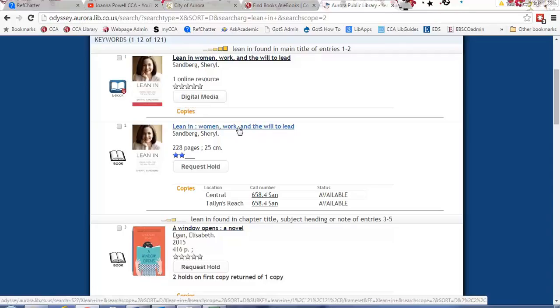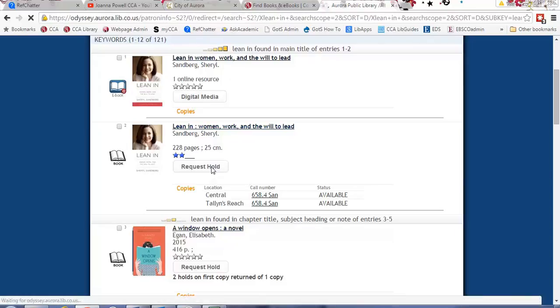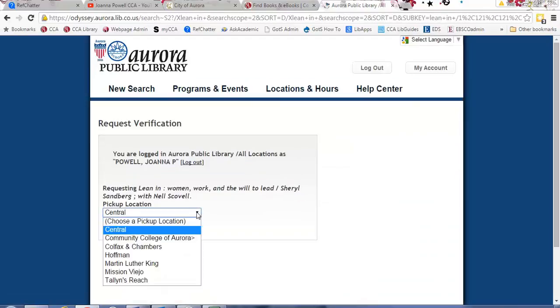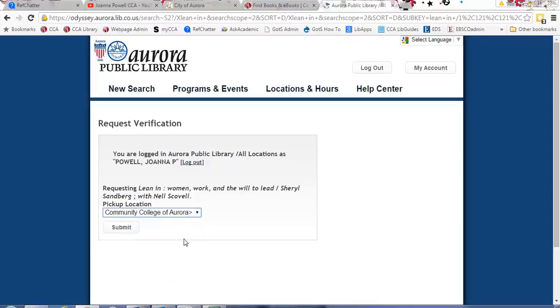Down here we also have the physical book. If I wanted to request this item, I would simply click 'Request Hold.' You put your name and then your library card number, hit submit, and then you set your pickup location as Community College of Aurora. If I was actually going to order this book I would click that and submit — it would give me a confirmation — but I'm not going to go that far. You can see kind of how it works.